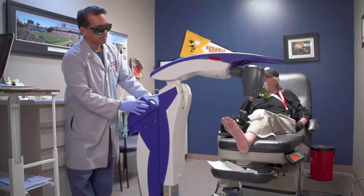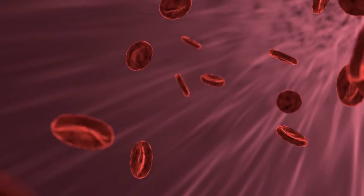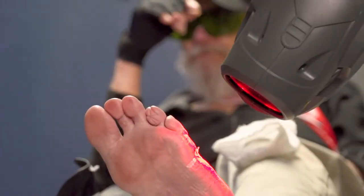MLS laser therapy works by being absorbed into the cells of the mitochondria, which increases ATP production — the fuel of the cell. This accelerates healing, increases regrowth of tissues, and produces a reduction of inflammation and pain.